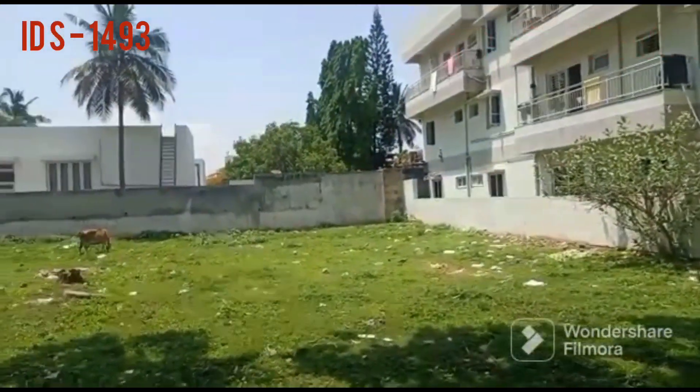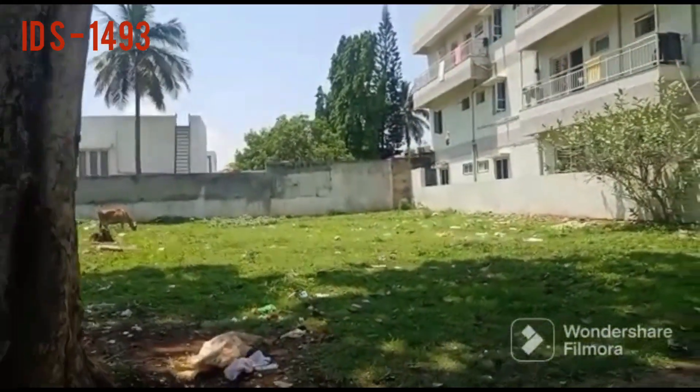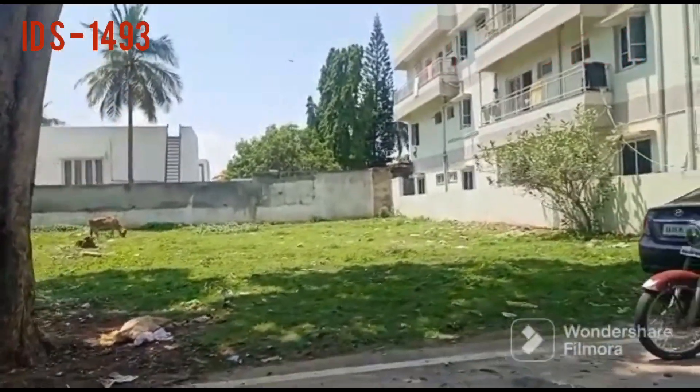The layout is very beautiful with a nice design. This property is for sale.